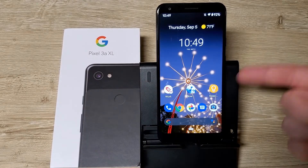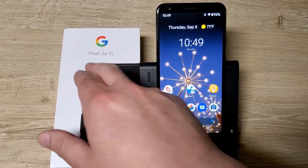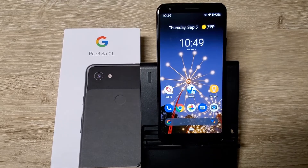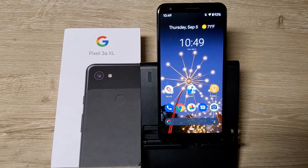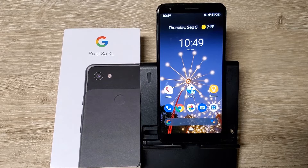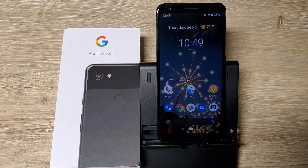If you're in this price range, the Pixel 3a is a strong contender on T-Mobile. I also like the T-Mobile Revvl Plus — I have a video on that — but the Pixel 3a XL is a strong contender for your budget to mid-range dollars. Alright, thanks for checking me out.